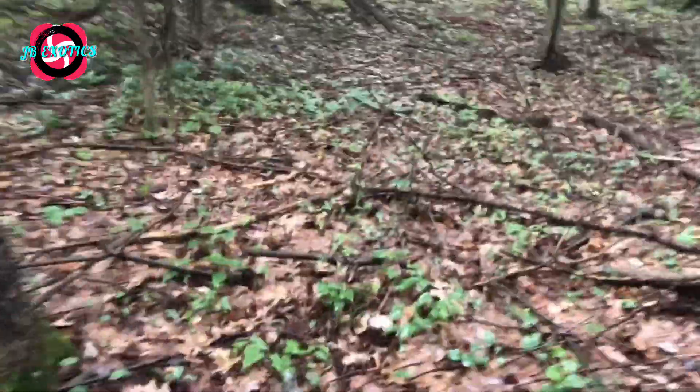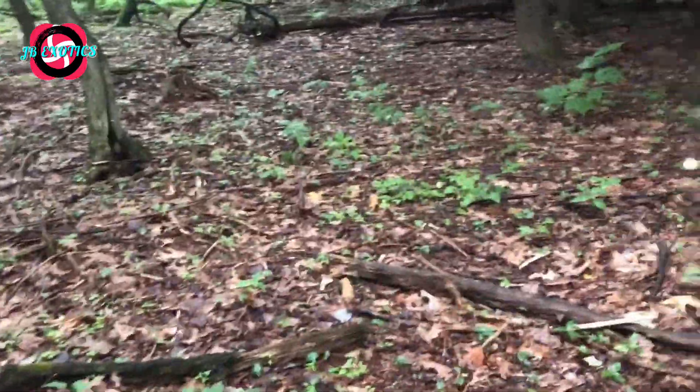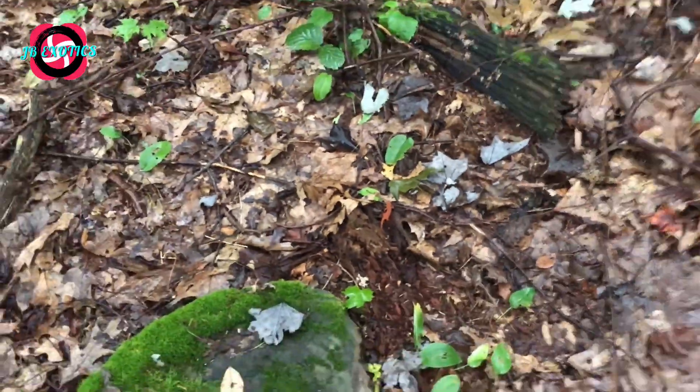I'm stepping carefully mainly because I don't want to accidentally step on any red efts, because usually they're literally everywhere. So we're just trying to be careful about that. Man, I never get tired of being out here. Let's see if there's anything under this rock. Larry — this is what I'm talking about. Red efts everywhere! There's another one. That's what I'm talking about — red efts everywhere after it rains.